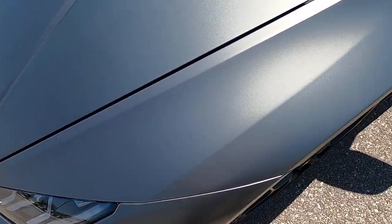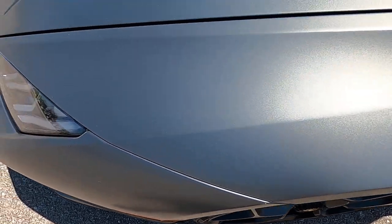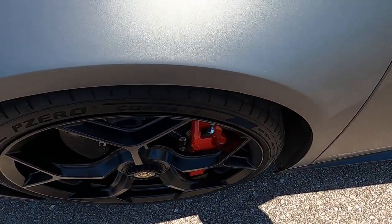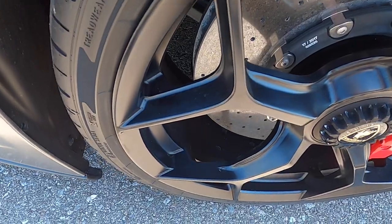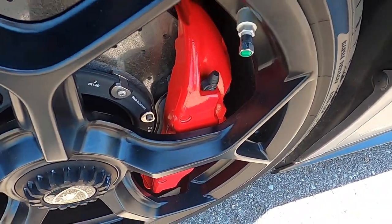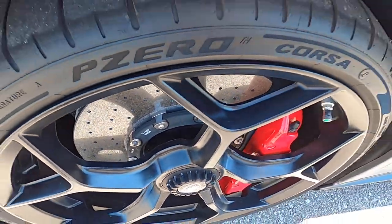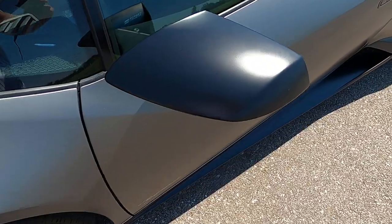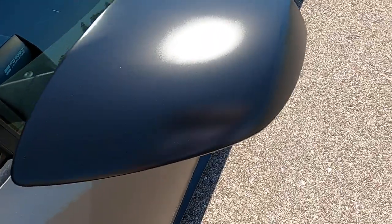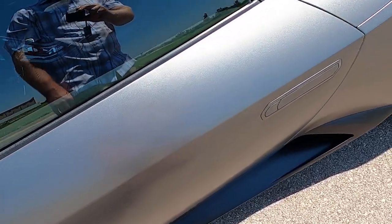Front driver's side fender looks excellent, no issues there. Front driver's side wheel is in great shape — very nice bright red calipers with ceramic discs. Driver's side mirror has no discrepancies there.